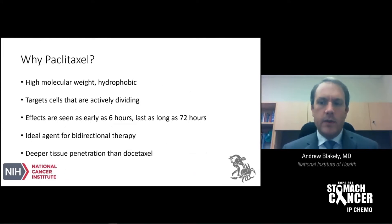Why does paclitaxel work this effectively? It has a high molecular weight — it's a bulkier molecule and therefore less likely to be taken up by the bloodstream and exposed to other parts of the body. It's also hydrophobic, which helps keep that from happening as well. Paclitaxel targets cells that are actively dividing, with effects seen as early as six hours after being given and lasting as long as 72 hours. It's an ideal agent for bidirectional therapy. When compared to another taxane, docetaxel — known as Taxotere, which is a component of FLOT chemotherapy — paclitaxel has deeper tissue penetration.